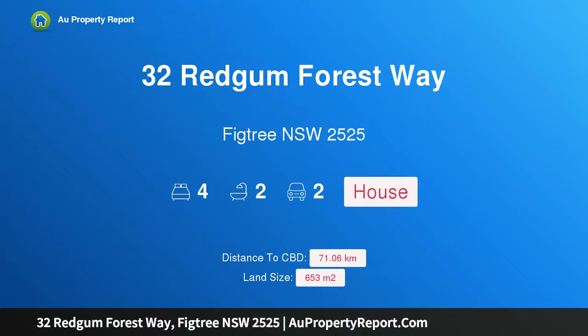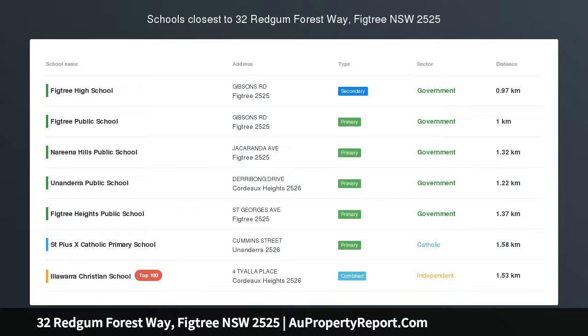Hi, I am glad to introduce Property 32 Red Gum Forest Way, Victory NSW 2525. Auction, unless sold prior.